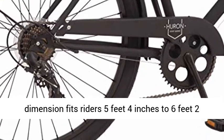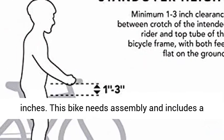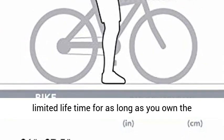26-inch wheel dimension fits riders 5 feet 4 inches to 6 feet 2 inches. This bike requires assembly and includes a limited lifetime warranty for as long as you own the bike.